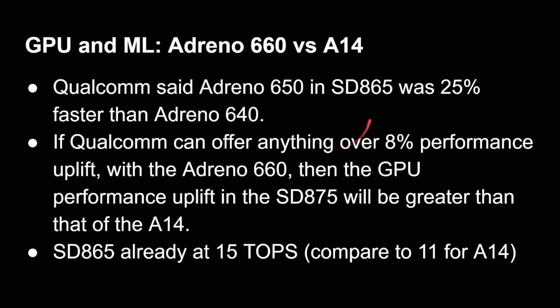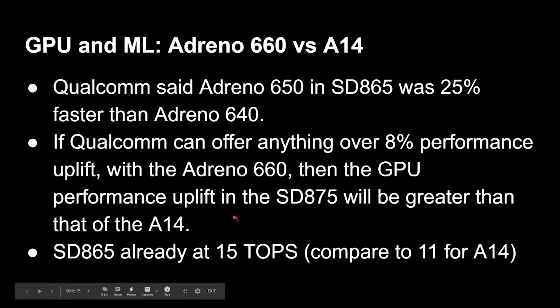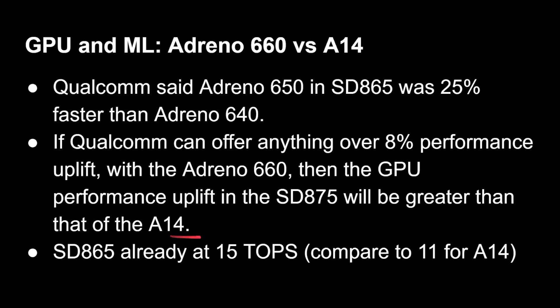There's no doubt Qualcomm's graphics performance uplift will be greater than Apple's this generation. On machine learning, the Snapdragon 865 was already at 15 TOPS, higher than Apple's 11 TOPS in the A14. If Qualcomm pushes that to 16, 17, 18, or even 20 TOPS with the 875, that will blow whatever Apple has out of the water. So from GPU and ML, the Snapdragon 875 looks set to beat the A14.